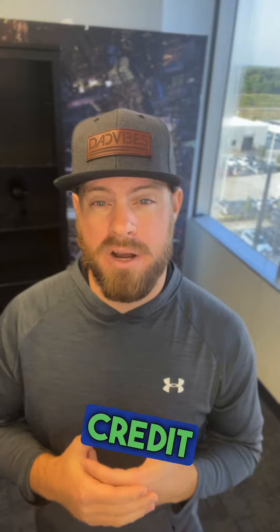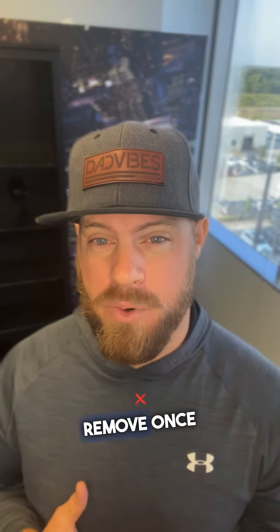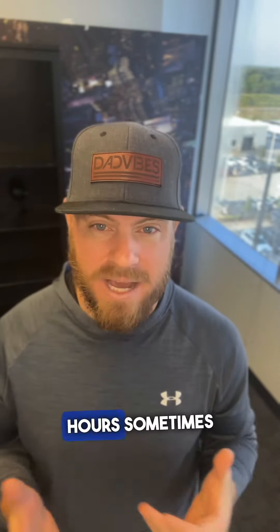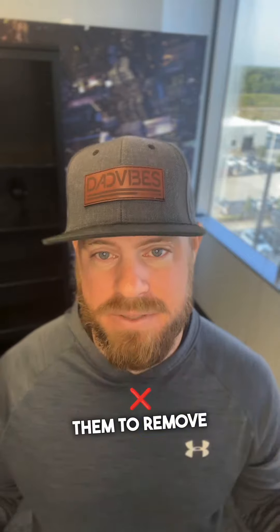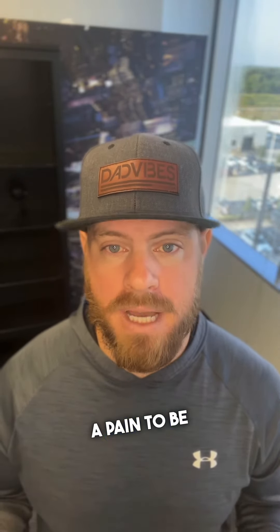The downside of putting a credit freeze is they're kind of tough to remove once you add them. It can take up to 96 hours sometimes to get one removed. Plus, you have to spend time on the phone to call them and ask them to remove it. So it's just kind of a pain, to be honest.